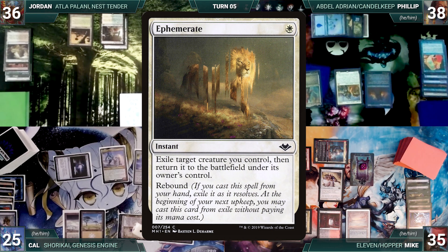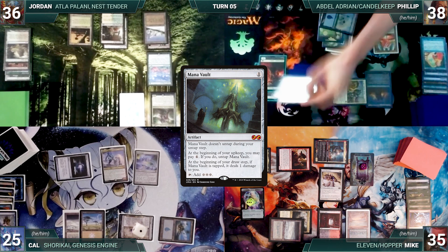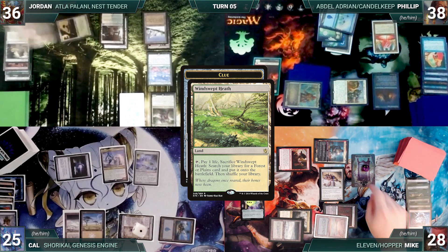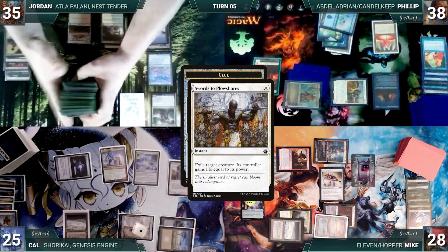Philip draws and casts Mana Vault, moves to combat attacking Mike with Abdel and Ranger Captain — Mike takes it and Philip passes. At the end of Philip's turn, Mike cracks a clue. In response, Jordan cracks his Windswept Heath, fetches up a Plateau. Still in response, Cal casts Swords to Plowshares exiling Grand Abolisher — Mike gains two life. Then Mike draws a card and the turn moves to Mike.